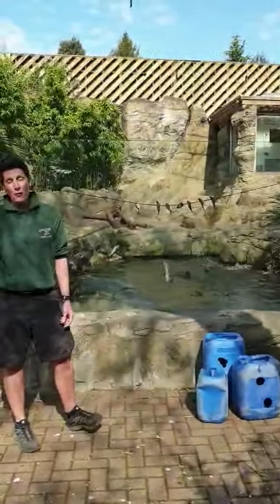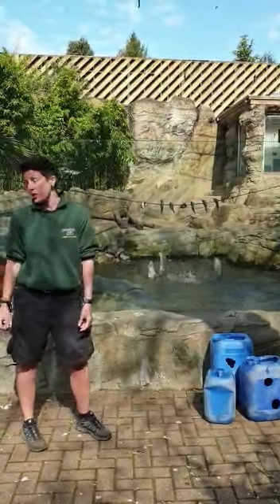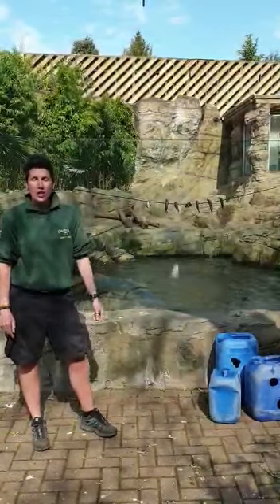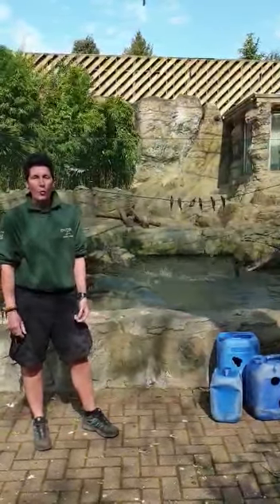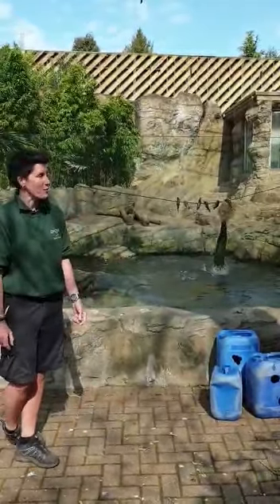We also have another female called Dara. She's very large for a female otter — actually the largest otter we've got in our group. She's Shaya's right-hand man, if you like, so when Shaya's got babies, Dara will be around to help rear the pups.